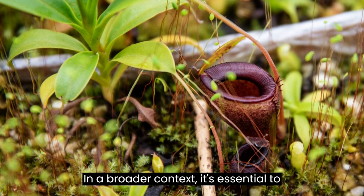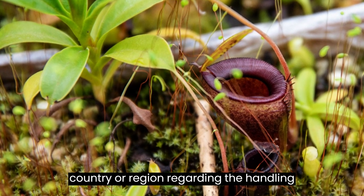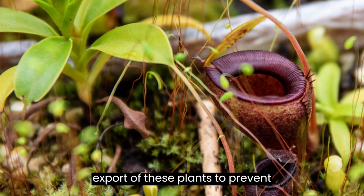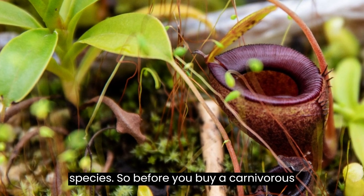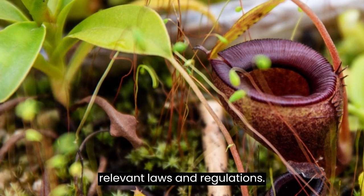In a broader context, it's essential to be aware of the regulations in your country or region regarding the handling of carnivorous plants. Many places have strict restrictions on the import and export of these plants to prevent accidental introduction into ecosystems where they could become invasive species. So, before you buy a carnivorous plant, make sure you're following all relevant laws and regulations.